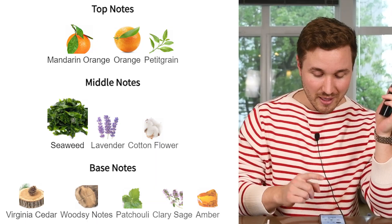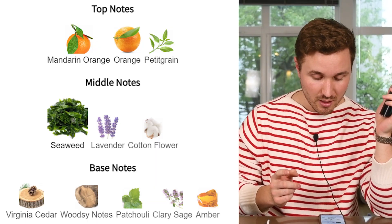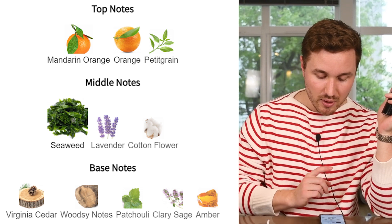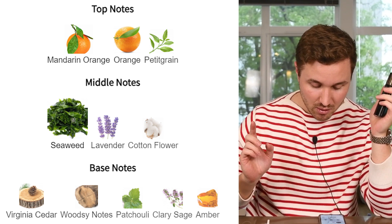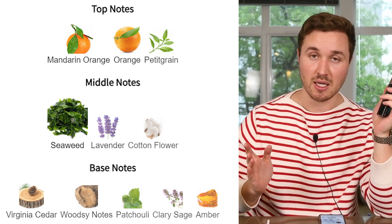The notes of this fragrance are mandarin orange, orange, and petitgrain in the top. Middle notes of seaweed, lavender, and cotton flower. Then base notes of Virginia cedar, woody notes, patchouli, clary sage, and amber.